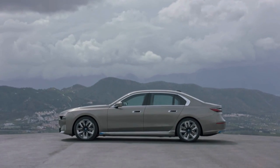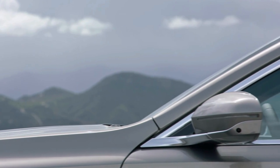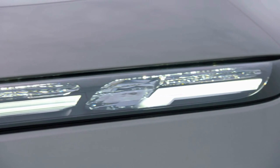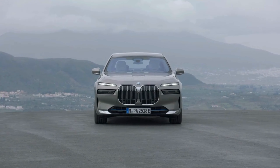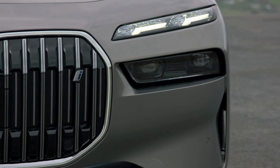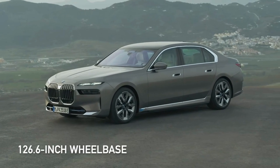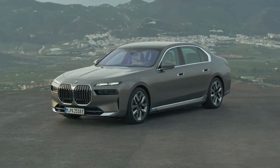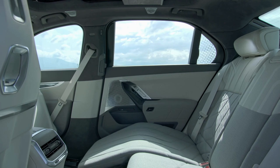The i7 takes the classic BMW sedan silhouette and elevates it to a new level. The i7's flowing lines and sculpted curves create a sense of power and sophistication, while the sleek LED headlights and taillights create a futuristic presence. The i7 features the company's signature kidney grille, closed off and reimagined for the electric age. It dominates the front fascia, which has also stirred a bit of controversy for BMW as of late. Coming in with a wheelbase of 126.6 inches, the i7 is massive compared to the i4 and i5 sedans. However, all of that space has left plenty of room for unique features on the interior.